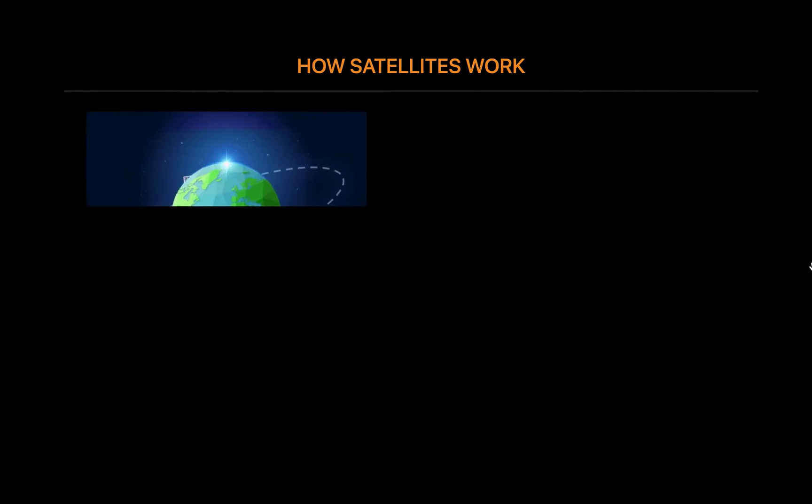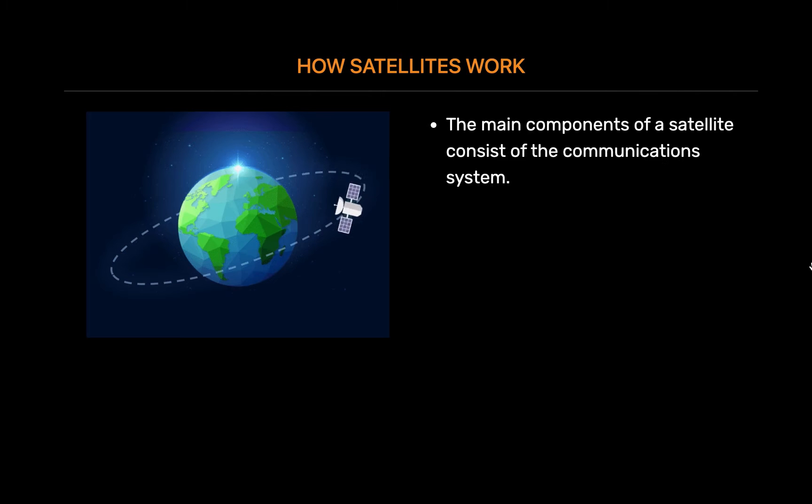How satellites work: The main components of a satellite consist of the communication system, which includes the antennas and transponders that receive and retransmit signals; the power system, which includes the solar panels that provide power; and the propulsion system, which includes the rockets that propel the satellite.